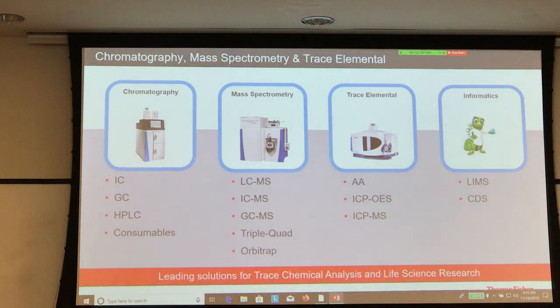In the chromatography and mass spectroscopy area, we have gas chromatography, liquid chromatography, and everything related to it. In mass spec, we have different ways of separating samples and then using the mass spectroscopy component. We also have trace elemental analysis to look at very small amounts of samples using atomic absorption or ICP techniques. And then we have the informatics side — how you handle all of that information and manage it properly.